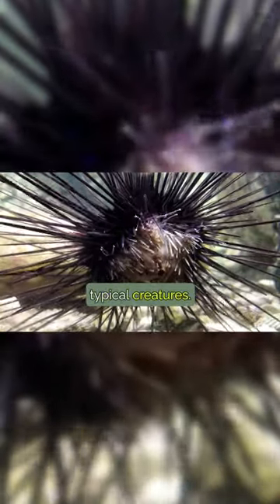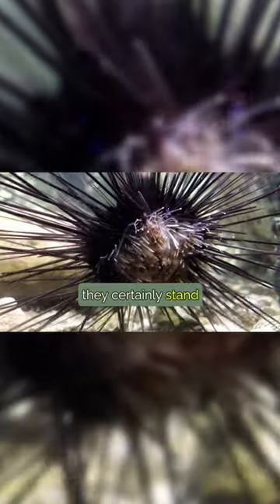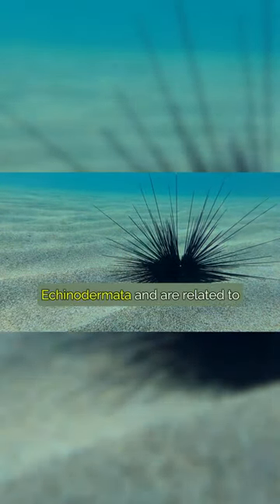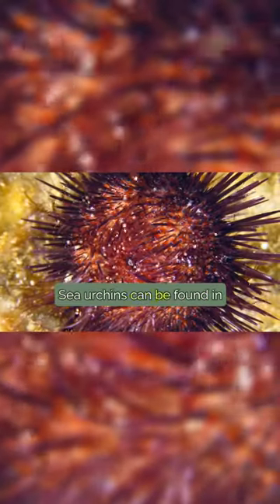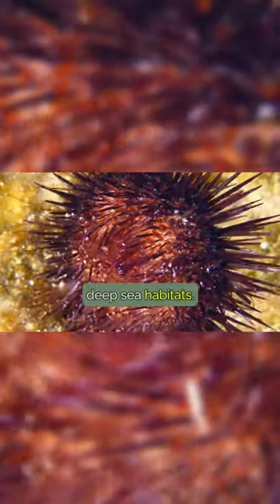Sea urchins are not your typical creatures. With their spiky exterior and unusual appearance, they certainly stand out in the ocean. These fascinating creatures belong to the phylum Echinodermata and are related to starfish and sand dollars. Sea urchins can be found in oceans all over the world, from shallow waters to deep-sea habitats.